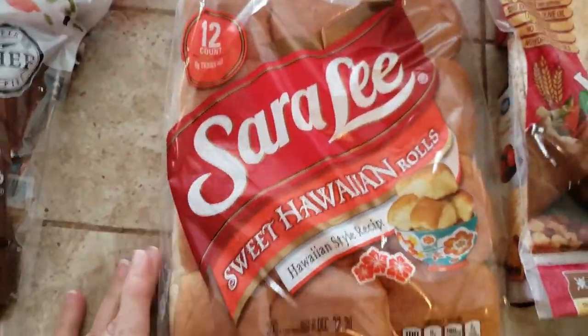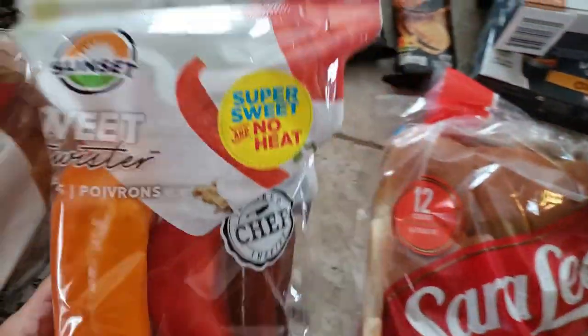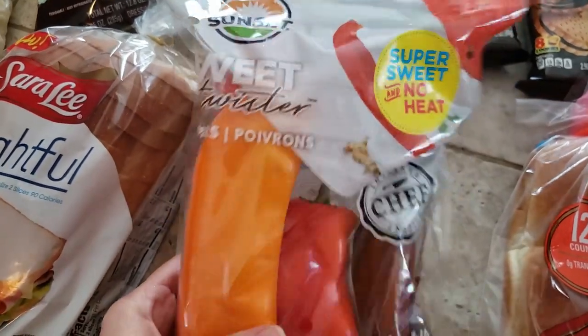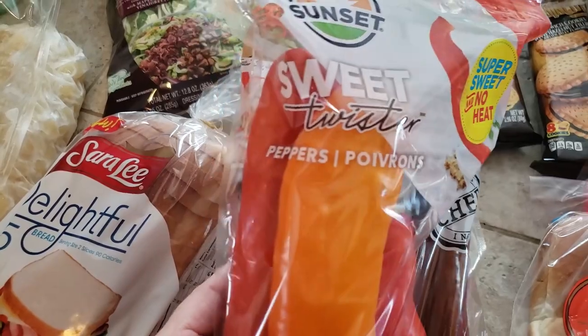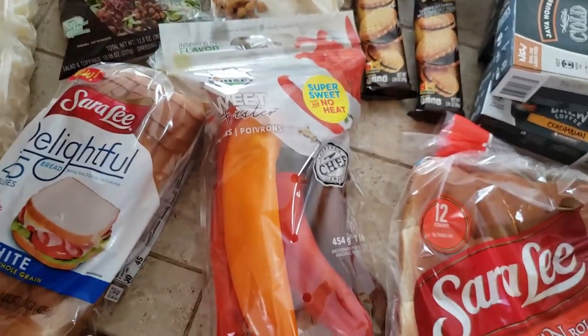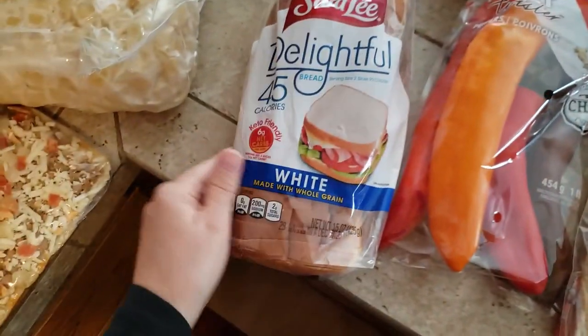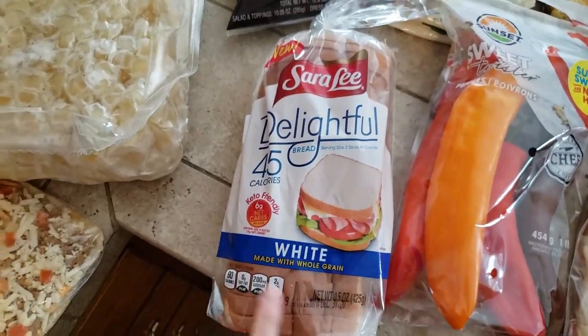One pack of 12-count Sara Lee Hawaiian rolls, a pack of super sweet no-heat sweet twister peppers — those are really big, I'll probably slice these up and freeze them. And then one pack of Sara Lee Delightful white bread.